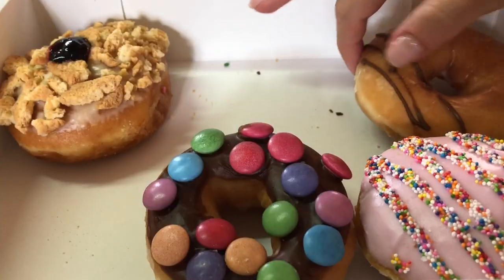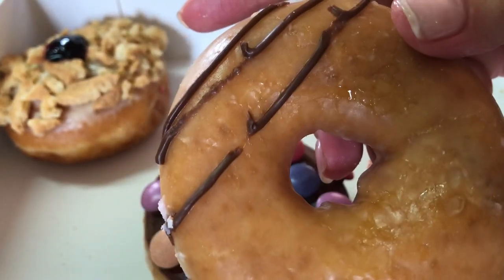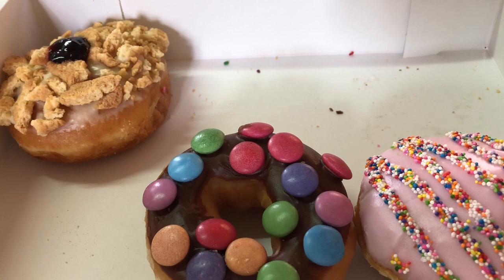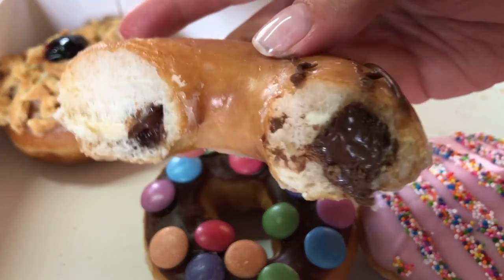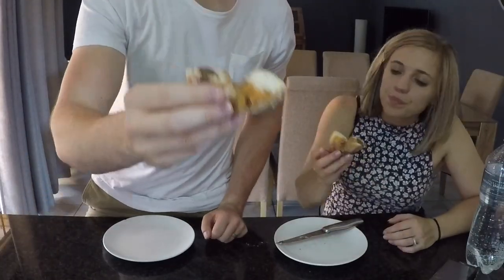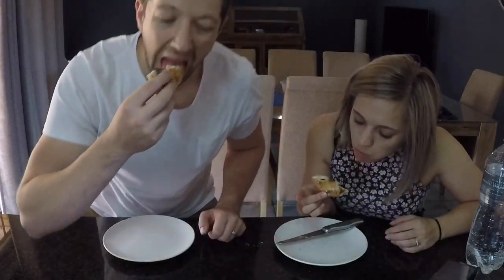This is a Nutella filled donut. This is how it looks on the inside — it looks really good. Nine out of ten. Also nine. There's just something about Nutella filled donuts.